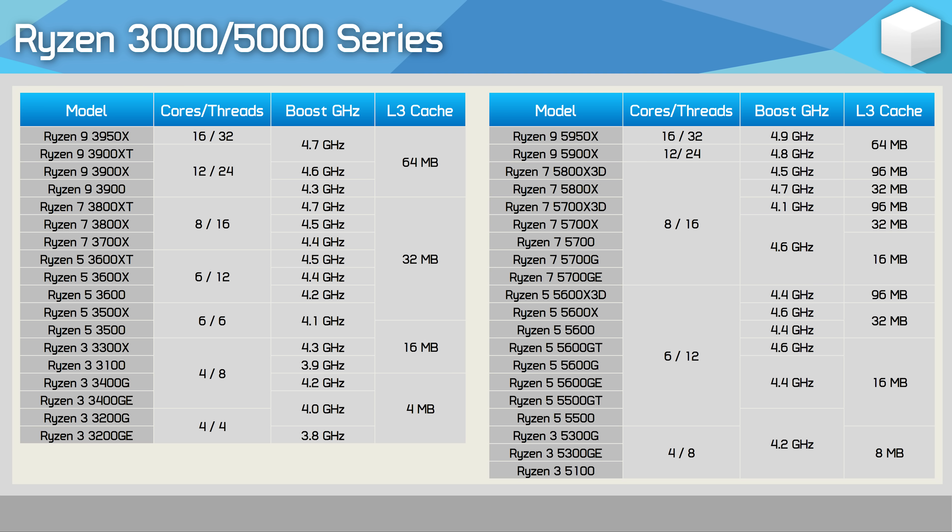Moving over to the Ryzen 5000 series, we again find that for the most part things are as they should be. Non-X models such as the Ryzen 5 5600 are the same as the X variants but with a slight reduction in clock speed — 200 MHz in that example — resulting in a very minor performance drop. As a result, most opted for the 5600 over the 5600X as it offered basically the same performance for typically around a $30 US saving. And being unlocked, you could overclock it if you wanted to.